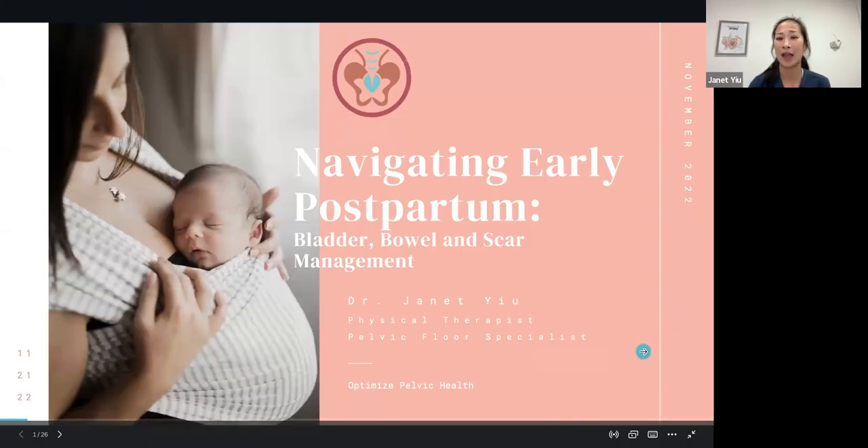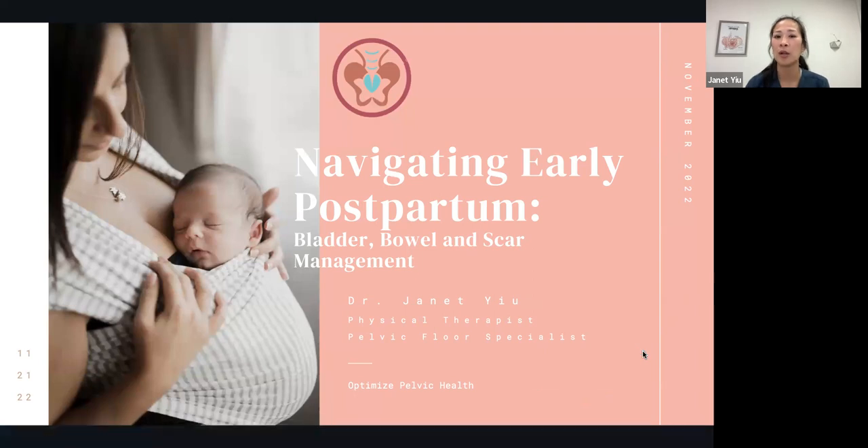Hi, welcome to navigating early postpartum bladder, bowel, and scar management. I'm Dr. Janet Yu, owner of Optimize Pelvic Health.